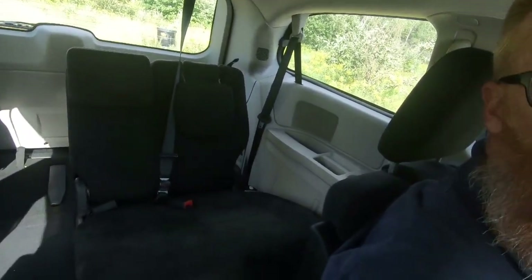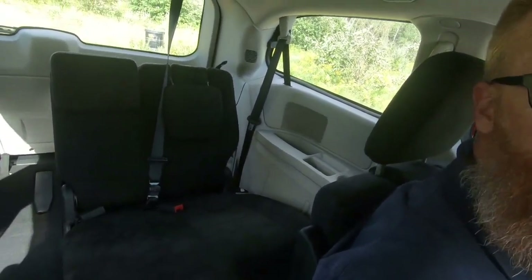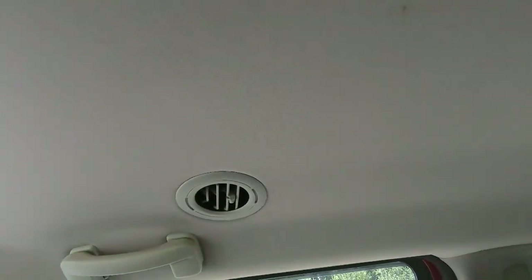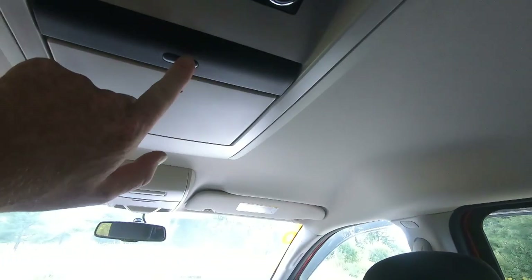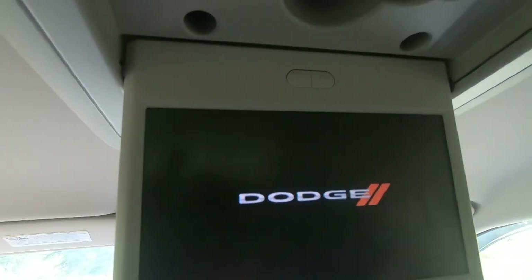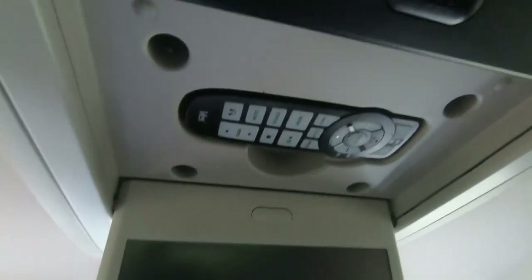Sitting in the back seat there's plenty of leg room. I'm 6'2" and there's plenty of room for at least four grown adults in this van, and I'm sure a couple more could fit back there with no problem. In the back we have our very own AC controls with vents all throughout the ceiling, and for the family there is a DVD player with remote — granted not everybody uses DVD players these days since everyone has their own device.